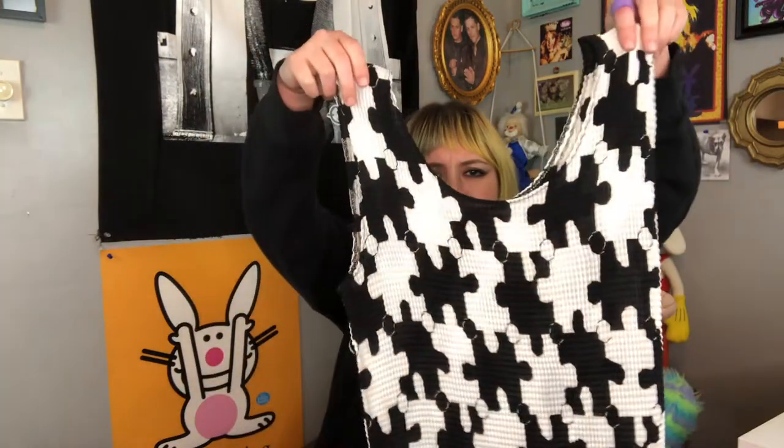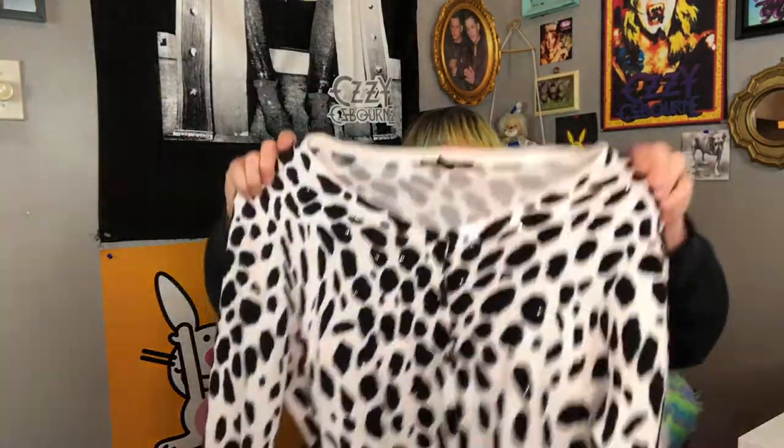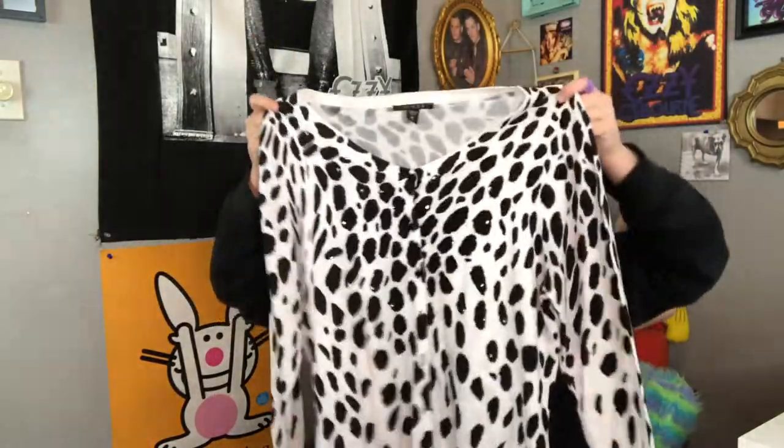It's a textured puzzle piece shirt — it looks kind of Calprin-y but then you look at it and it's actually puzzle pieces. It's really cool. Next one I have is this Dalmatian printed cardigan. I'm thinking about cropping it at mid-length but I'm not sure.